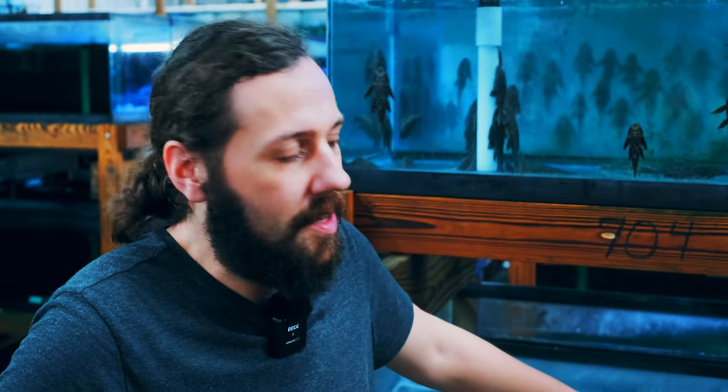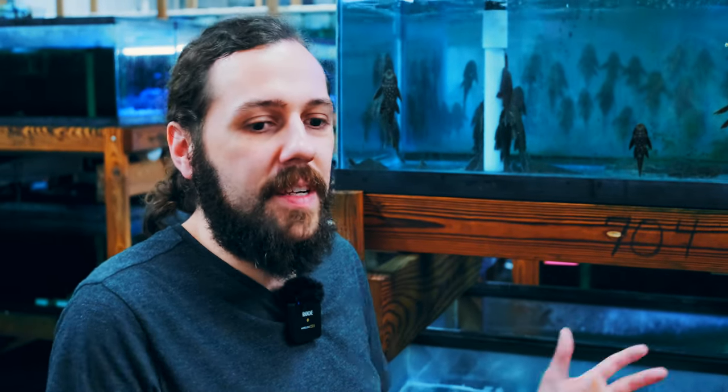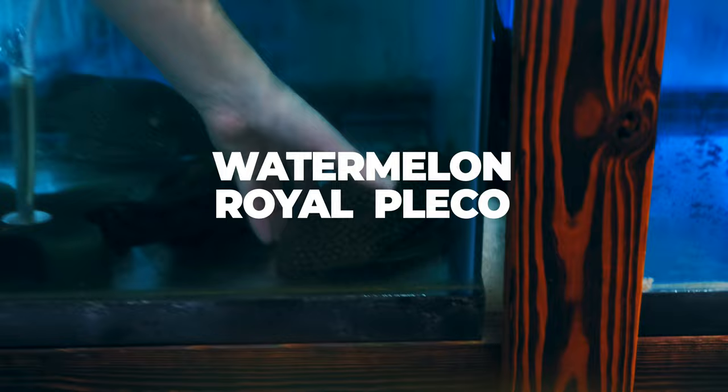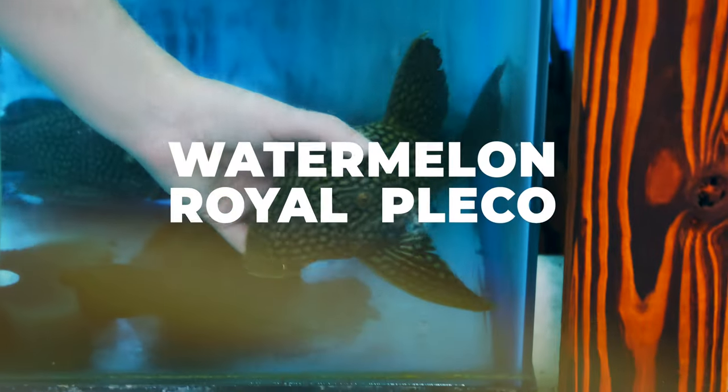A classic hobby fish that is so cool to see at a large size. It's something that if you get a shop and want something for a big centerpiece display that is unmissable — nobody walking through the shop is going to walk by this and not see it. The watermelon royal pleco, L330.